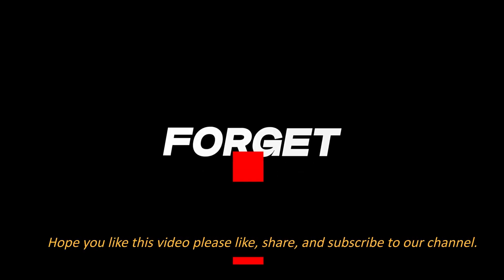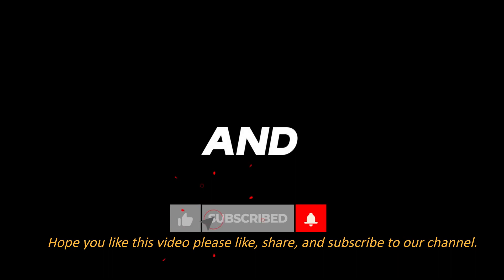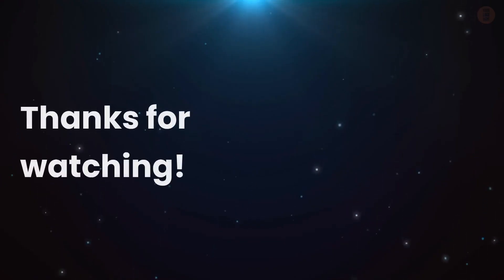Hope you like this video — please like, share, and subscribe to our channel. Thanks for watching.